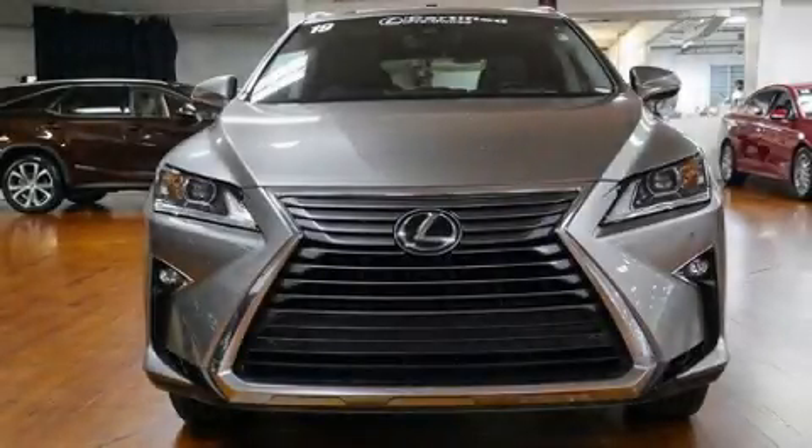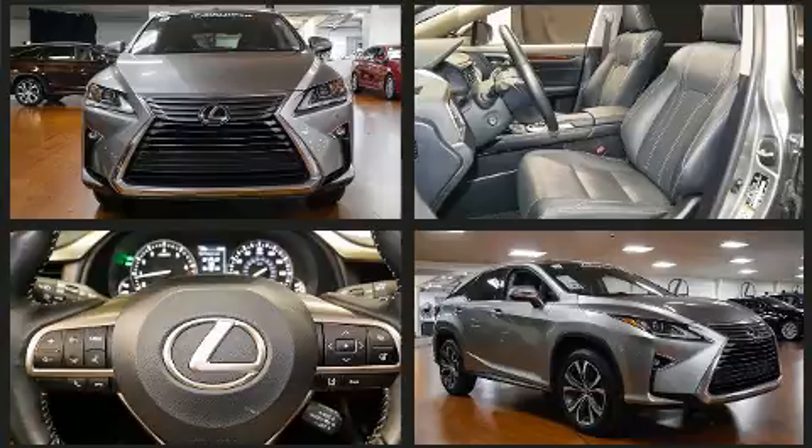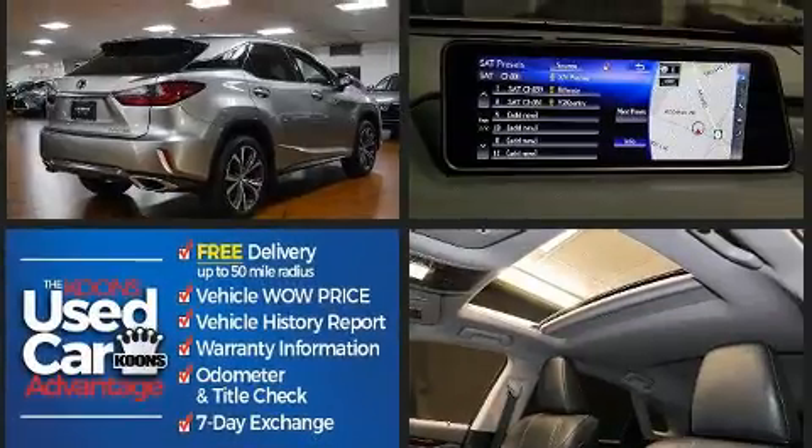Load your family into the 2019 Lexus RX 350, with just over 10,000 miles on the odometer. This four-door sport utility vehicle prioritizes comfort, safety, and convenience. Under the hood you'll find a six-cylinder engine with more than 270 horsepower.